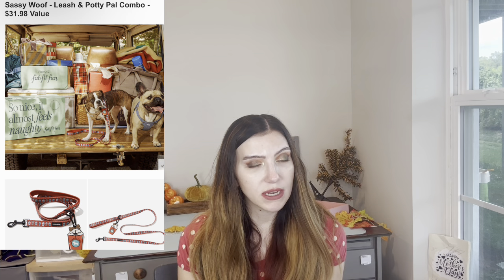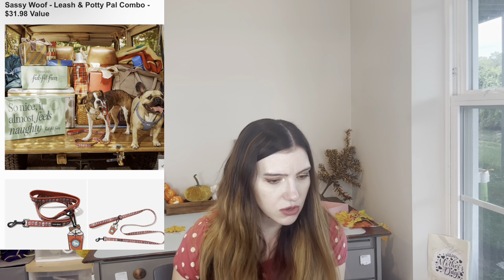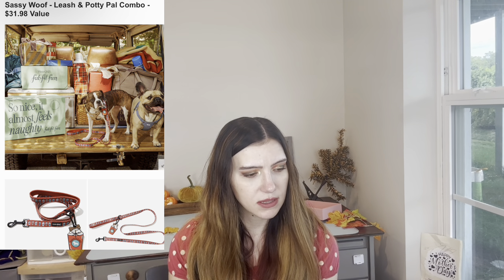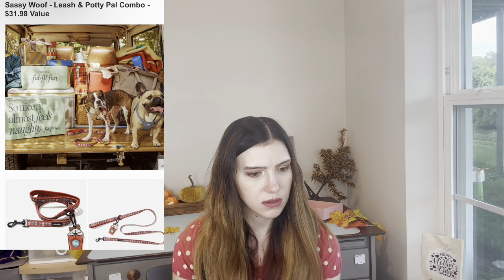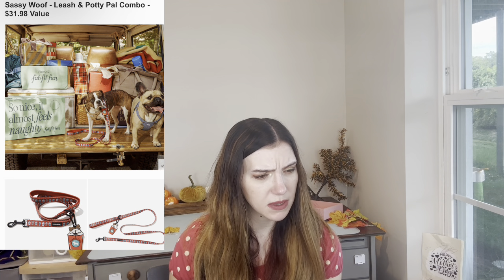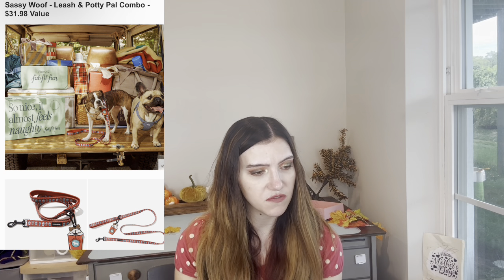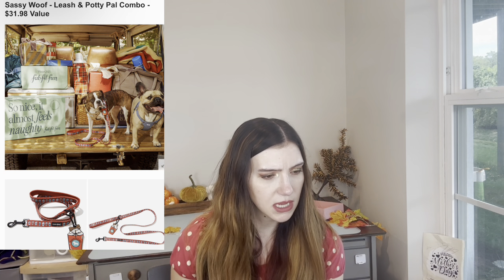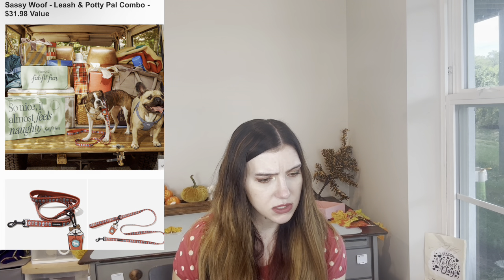Then there is Sassy Woof — someone's getting sassy right here. It's a leash and potty pal combo — $31.98. Stella has little puppuccinos all over the collar. It has a little poo bag holder — it says it holds the used waste bag. Simply attach the potty pal to the D ring of the fabric leash, clip on the leash, and you're ready to walk with a handy place to store your used waste bags. Female-founded, by the way.